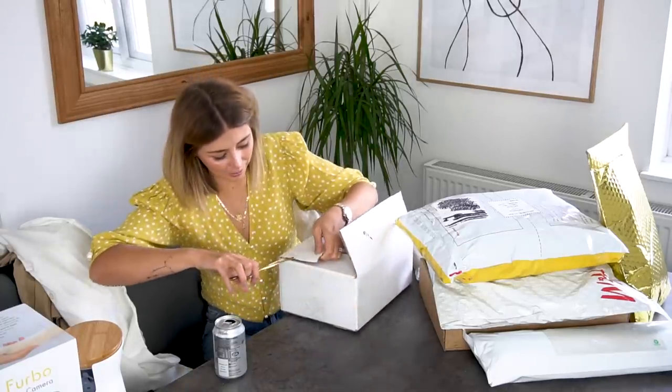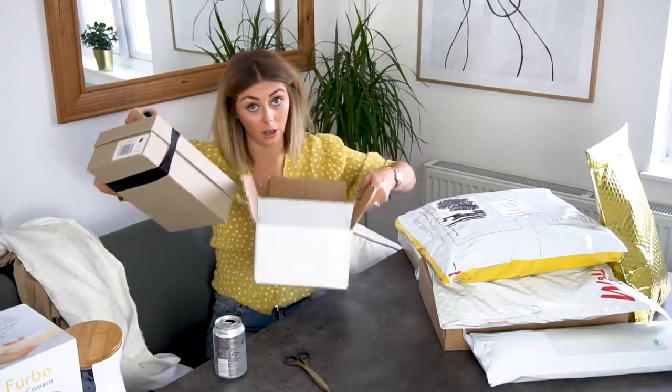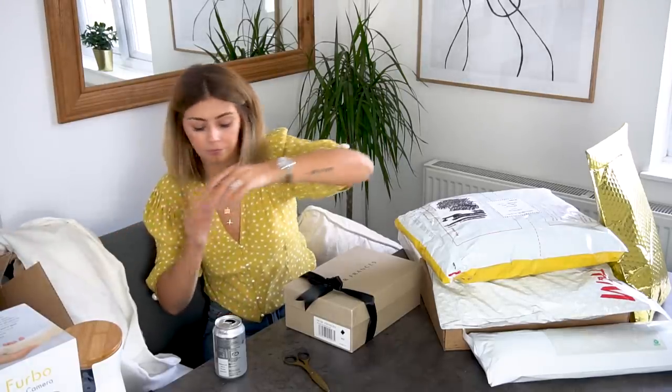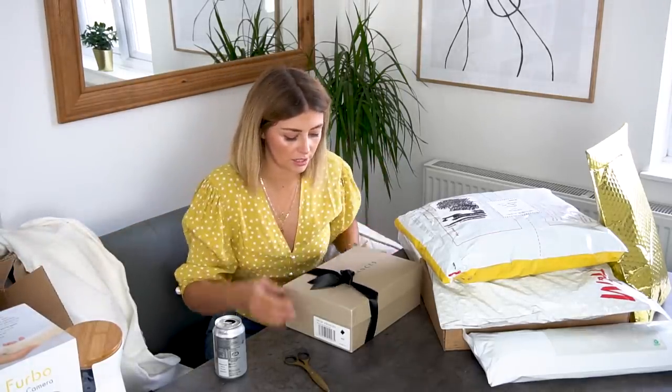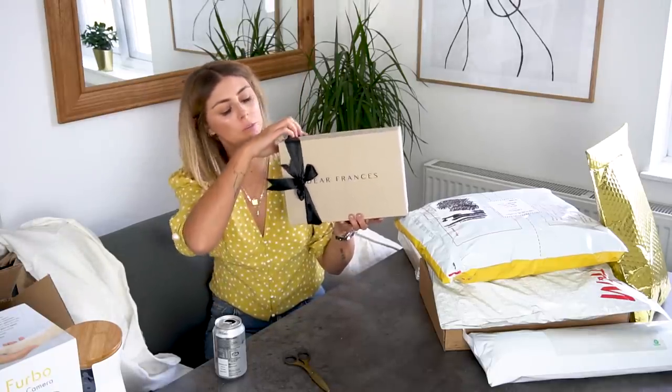I'm very excited about this next one — I know I say that a lot, but I genuinely am.